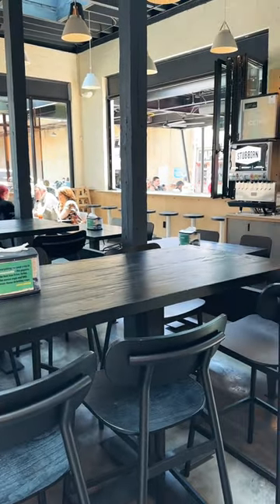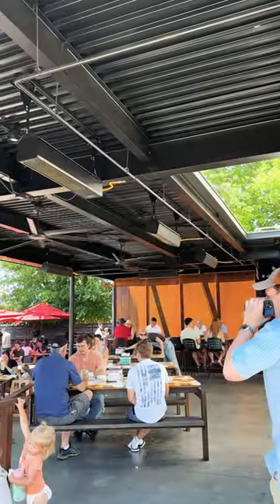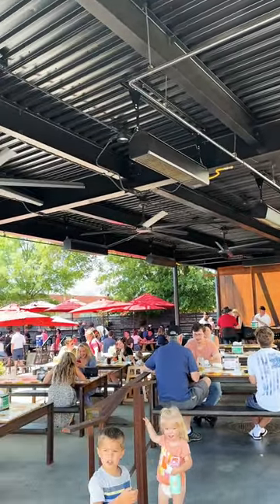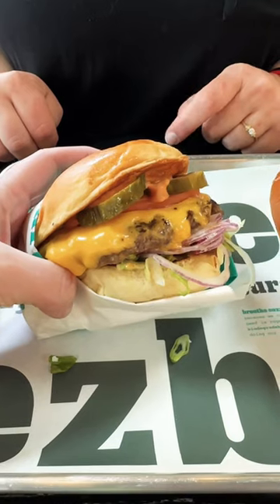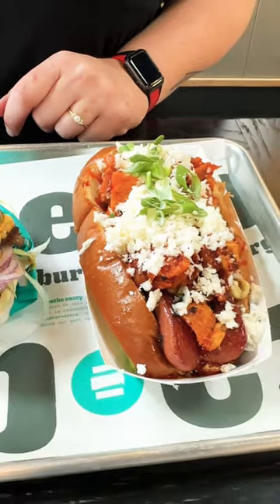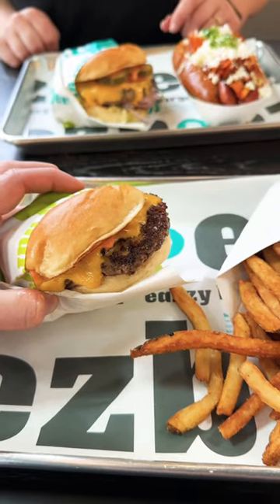Plenty of seating indoors as well as outdoor seating. It does connect to a brewery in Richmond, so you can grab a beer and a burger. Here's a quick look at the cheesy burger on the menu, and then look at that hot dog — it was awesome.